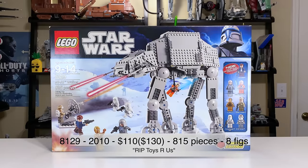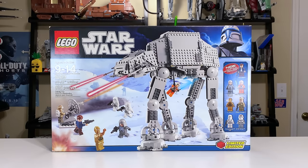The 2010 set 8129 AT-AT Walker included 815 pieces with eight total minifigures. It retailed for $110. Adjusted for inflation, that's about $130 in today's money.